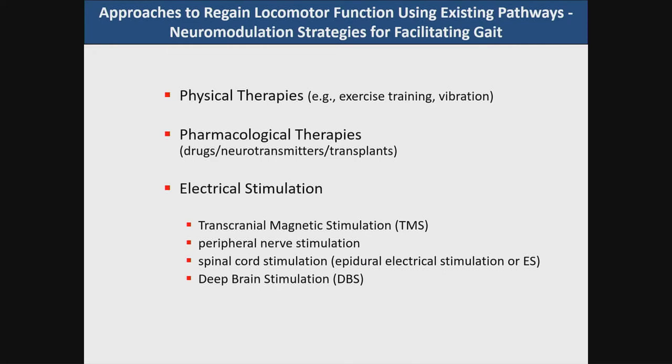What are the neuromodulation approaches that we could possibly use to facilitate gait using existing pathways? Well, there are physical therapies — exercise, training, vibration — pharmacological therapies, drugs, neurotransmitter applications, transplants, and then electrical stimulation paradigms such as transcranial magnetic stimulation, peripheral nerve stimulation, spinal cord stimulation with epidural electrodes, and deep brain stimulation. The targets for deep brain stimulation for modulation of movement include quite a few different regions being tested and used in the clinical theater, including the mesencephalic locomotor region, indicated here by the pedunculopontine nuclei, which would be the target of interest for freezing of gait in Parkinson's disease.